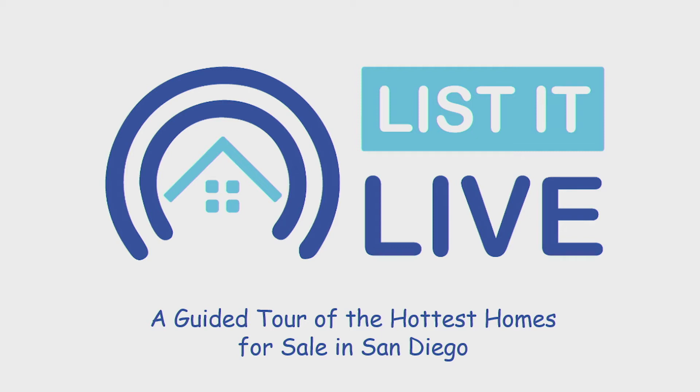You're watching List of the Lab where we give you a guided tour of the hottest homes for sale in San Diego. With me next is Sean Cadell, back again. I like the back-to-back. We need some more of that — I'll be here every week. I would love that, because we have lots of new things coming up.